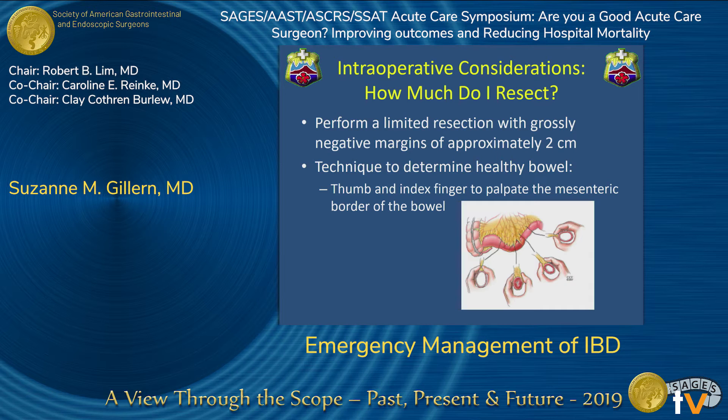Regarding how much to resect, the goal is to perform a limited resection with approximately 2 centimeters of gross negative margins. The literature has shown that even microscopic Crohn's disease at the anastomosis does not increase recurrence risk at that site. You're looking for inflamed bowel, creeping fat, and thickness of the mesentery. One useful technique is the finger-and-thumb index test — you palpate the mesentery at the base of the bowel, feeling for thinner mesentery and soft bowel.